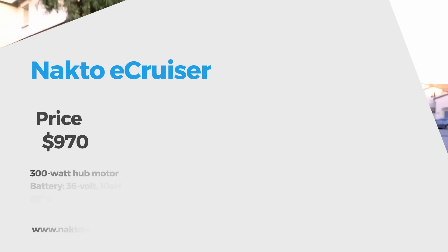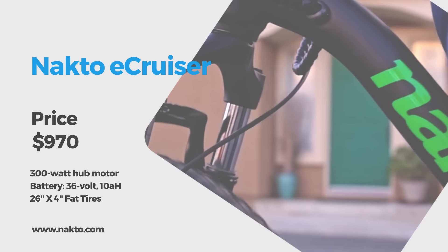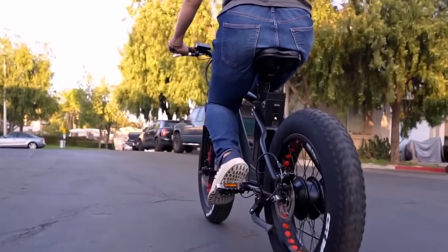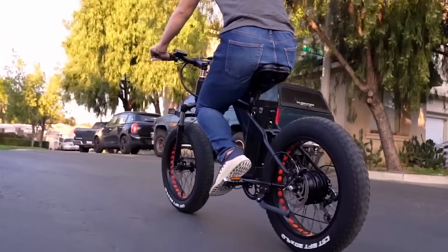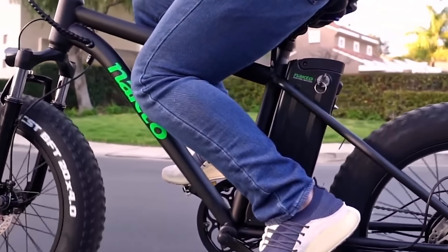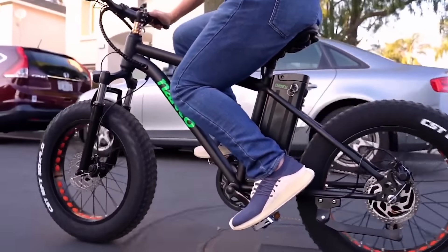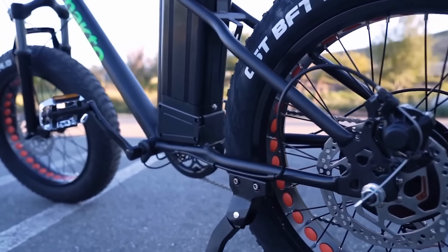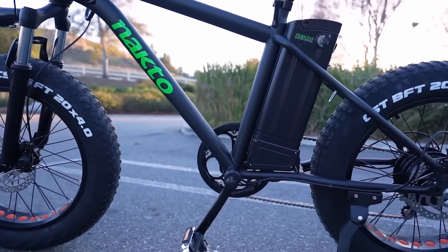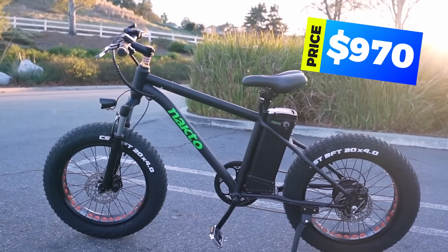Now it's time for the NACTO electric cruiser. With stock 26-by-4-inch fat tires and adjustable front suspension made out of carbon steel, you can ride in style and maybe even revamp your commute. The water-resistant 36-volt lithium battery pack is cleverly tucked away behind the seat tube and delivers an estimated 35 to 45 miles of range. Twist the throttle or use pedal assist to achieve the top speed of 20 to 25 miles per hour. The NACTO mini cruiser is about $970.